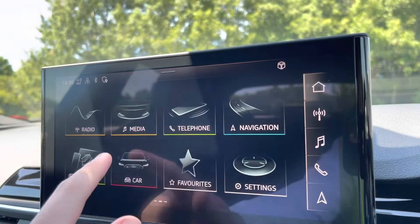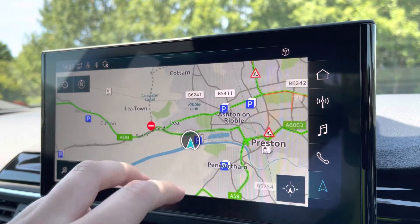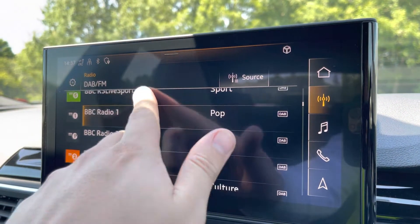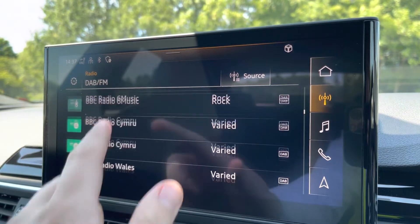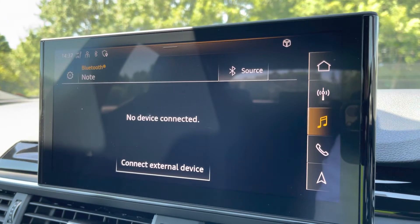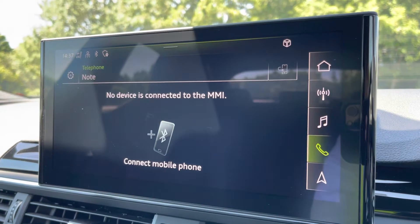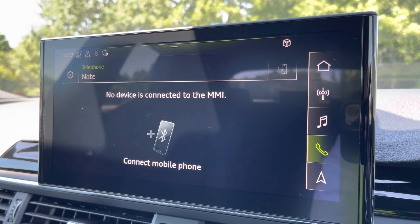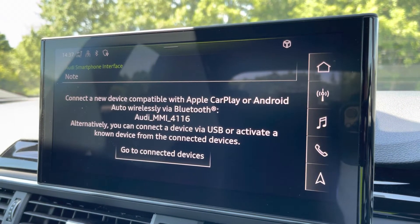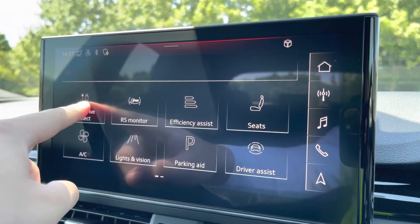Moving to the center console we have the 10.1 inch full HD touch screen display where you can access satellite navigation to help guide you to your destination. We have DAB digital radio so you can listen to your favourite radio stations in high quality, external media connectivity so you can play content from your phone, and telephone connectivity so you can easily take a phone call without taking your hands off the wheel. We also have the Audi smartphone interface so you can connect your phone via Apple CarPlay or Android Auto to make the most of apps optimized for use in the car.